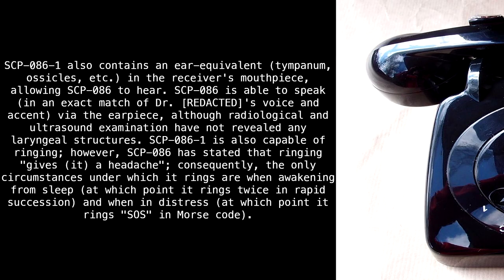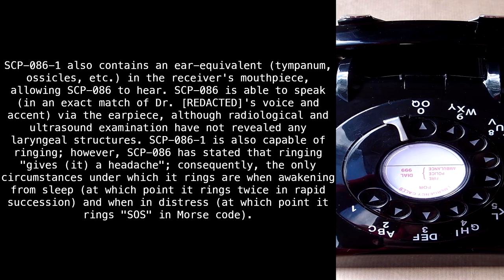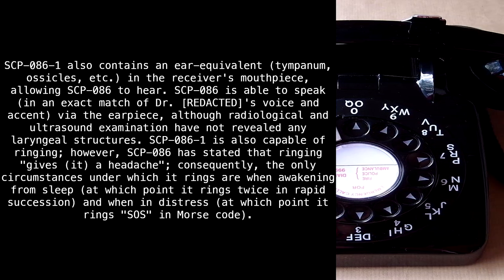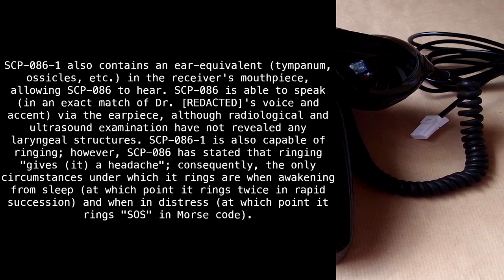SCP-86 is able to speak in the exact match of Dr. Redacted's voice and accent via the earpiece, although radiological and ultrasound examination have not revealed any laryngeal structures. SCP-86-1 is also capable of ringing. However, SCP-86 has stated that ringing gives it a headache. Consequently, the only circumstances under which it rings are when awakening from sleep — at which point it rings twice in rapid succession — and when in distress, at which point it rings SOS in Morse code.